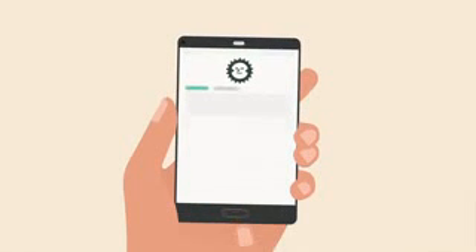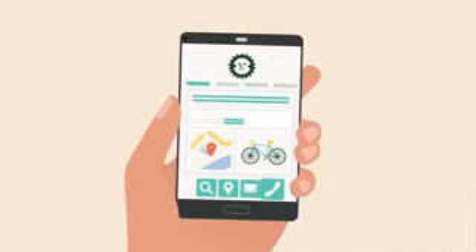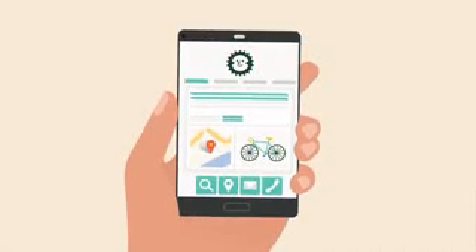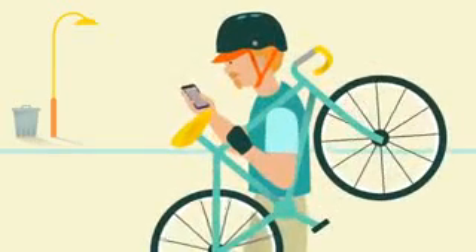But let's talk about how you can harness the power of mobile devices for local customers. The first thing you need to do is make sure your site looks good on mobile devices and includes contact information. Next, you can take advantage of some things that only mobile devices tend to have.